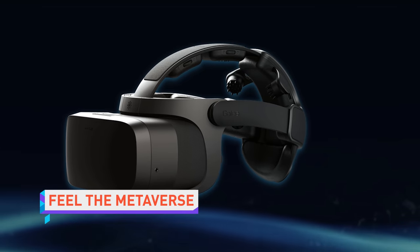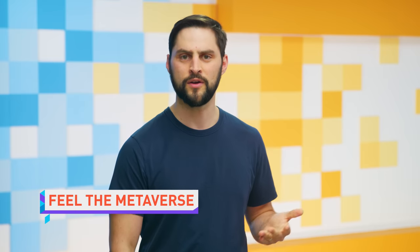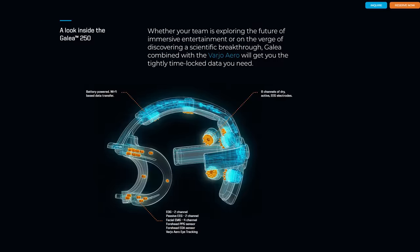Brooklyn-based neurotech company OpenBCI has partnered with VR headset maker Varjo to integrate EEG sensors into its Aero headset, which can track brain activity as a user does stuff in VR. So if you think the metaverse is stupid — it still is — but if I can play a game in VR that lets me actually use the Force by thinking about it, that would be cool. Just think about it for a second. That's what the Force is.